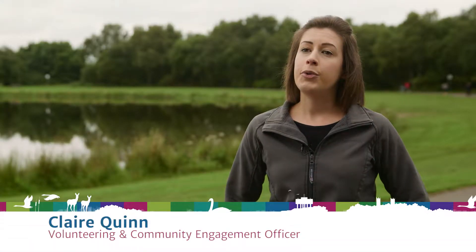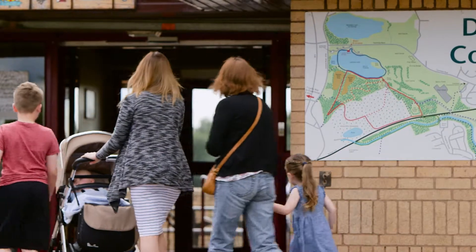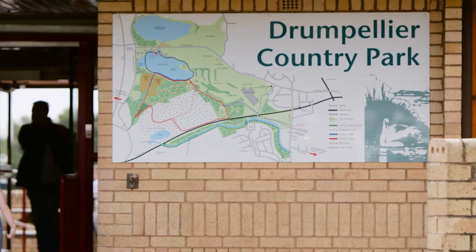My role is to organise events and different activities in order for the public to engage with the park. We organise family events, we have volunteering activities, and we do guided walks and talks about the culture and the heritage of the park.